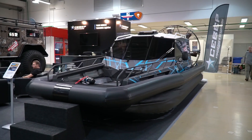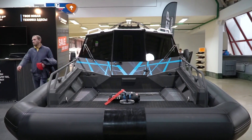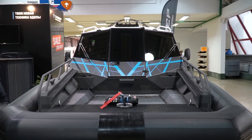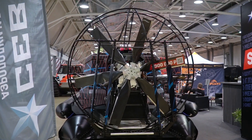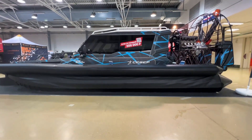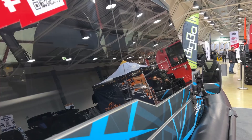Next to it we see another machine under the same name — The North — this time it is an air boat. You may have seen this machine on our channel as we made a full review of it. If you haven't seen it, be sure to check it — I will put the link in the comments. Let me remind you of the main specs of this beautiful boat.